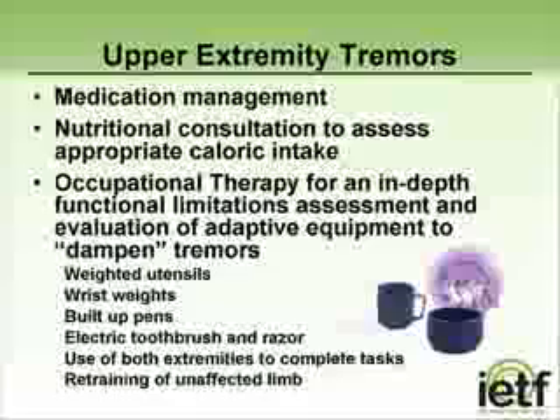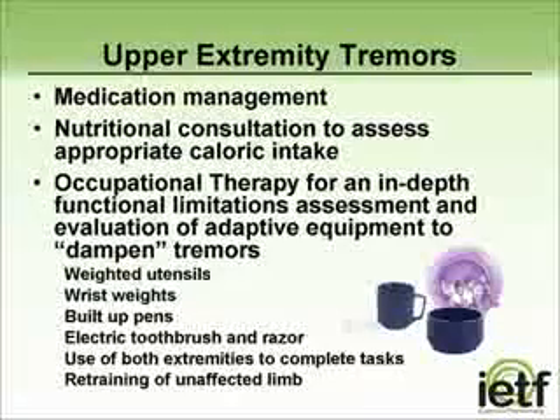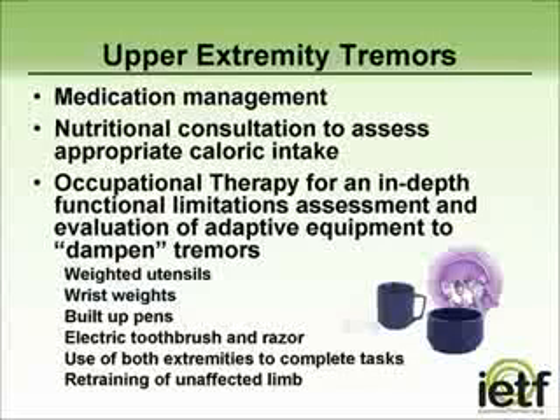Upper extremity tremors can be very frustrating and task-limiting, especially with progression and worsening of the tremor. In addition to reviewing medications, it is important to determine whether the upper extremity tremors are inhibiting the person's ability to feed themselves and if they are experiencing weight loss as a result. If weight loss is noted, it is important for the person to also meet with a dietician to review dietary options that do not require hand dexterity for self-feeding, such as high-protein shakes and the use of straws to avoid having to lift a cup to the mouth.